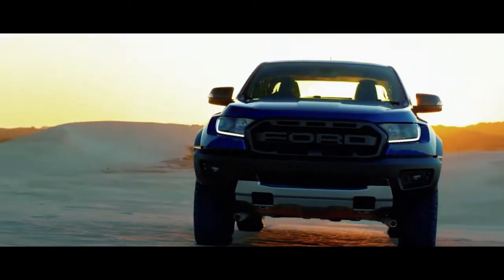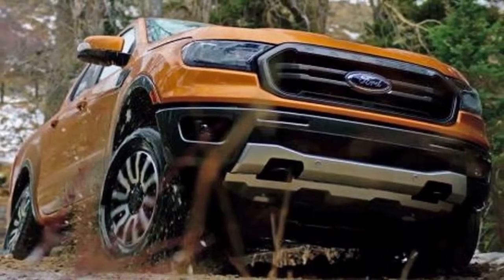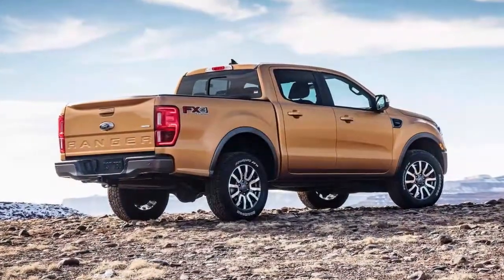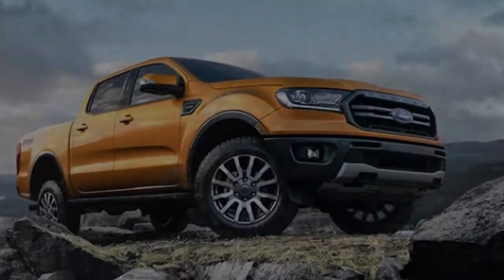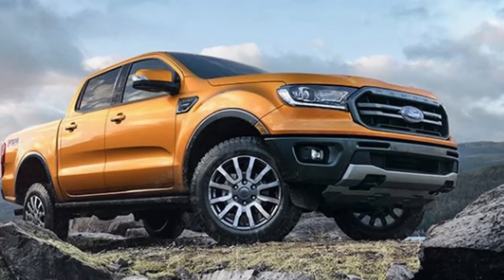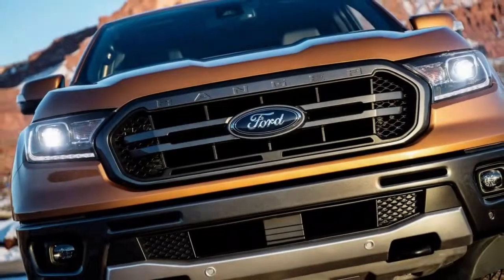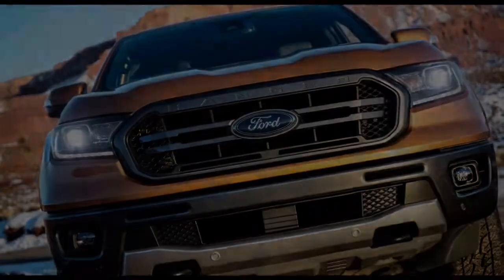All-terrain capability in Ford 4WD models includes the terrain management system shared with the Ford F-150 Raptor. This system adjusts engine responsiveness, transmission gearing, and vehicle controls to automatically tailor traction, drivability, and performance to the terrain or weather conditions via driver-selectable modes. The Ranger is the first vehicle to feature the all-new Ford Trail Control technology.